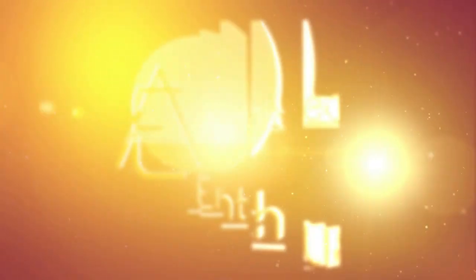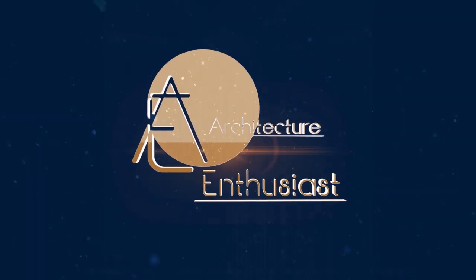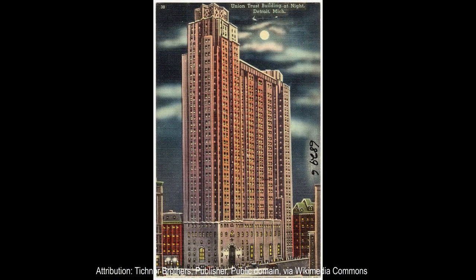Hello, friends, and welcome to the Architecture Enthusiast and to a skyscraper masterpiece designed in the Art Deco style. The Roaring Twenties were the backdrop for the renowned architect Wirt C. Rowland to create a building like no other.